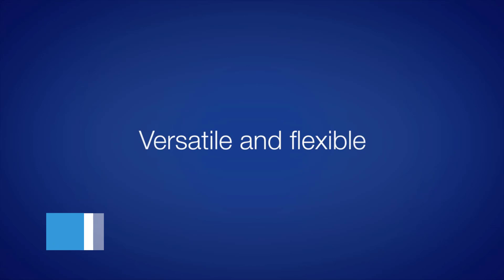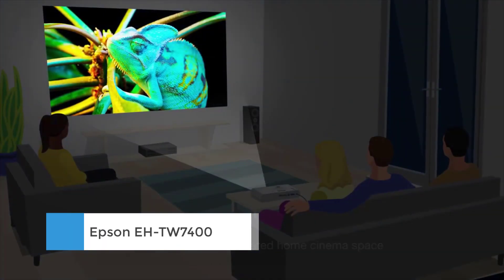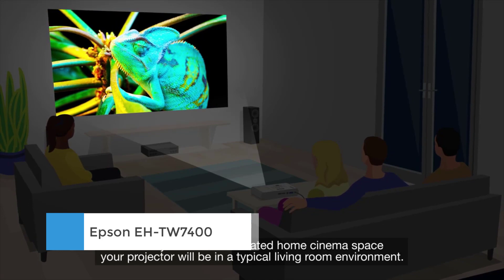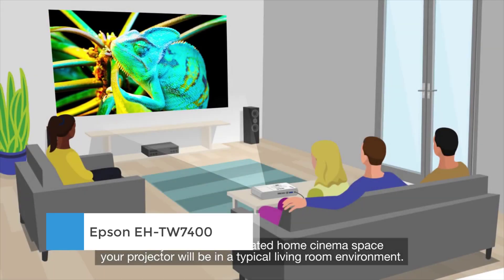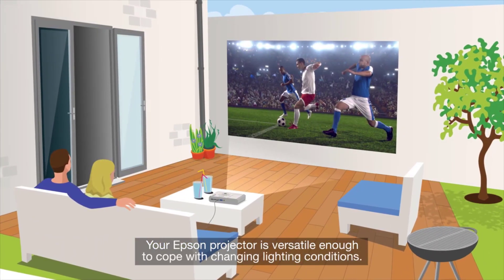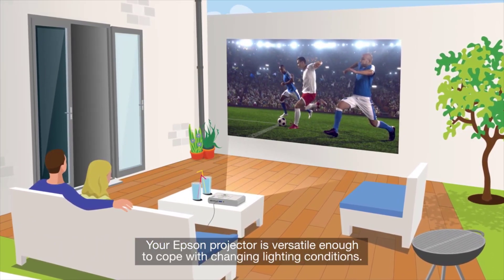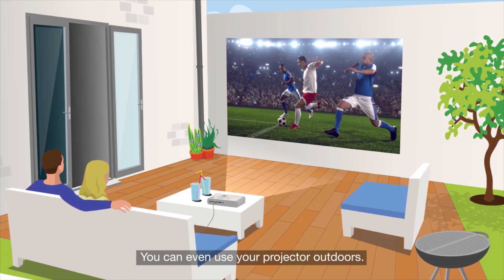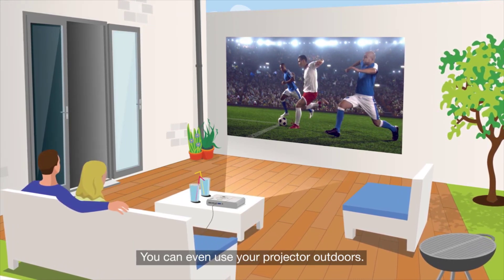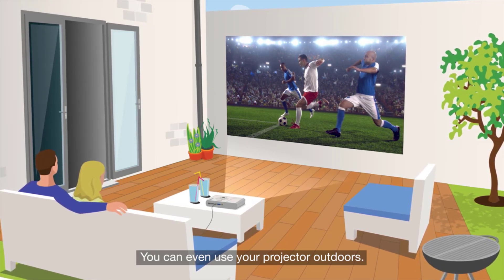Number 4: Epson EH-TW7400. It can play 4K and HDR material and features its own 4K enhancement technology, which promises to convey the superior resolution. But typically of 4K-supporting projectors at this price, it only has 1920x1080 resolution chip architecture, as opposed to the native 4K silicon found in higher-end models.